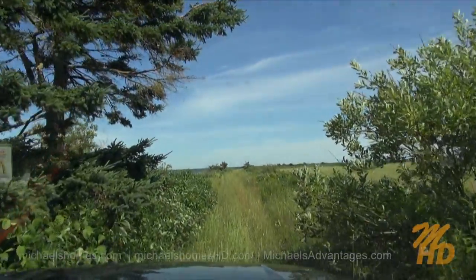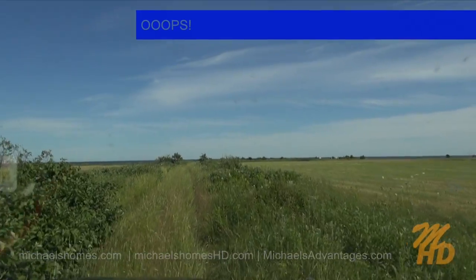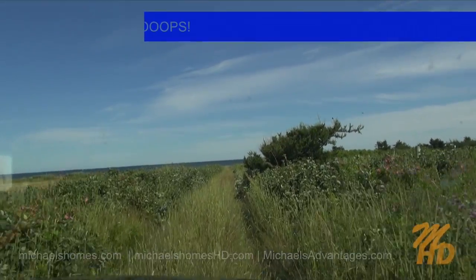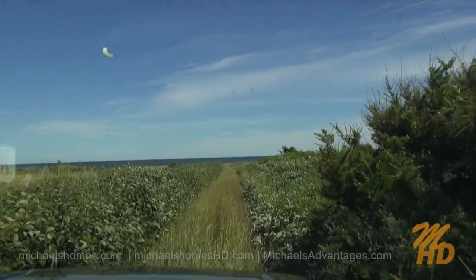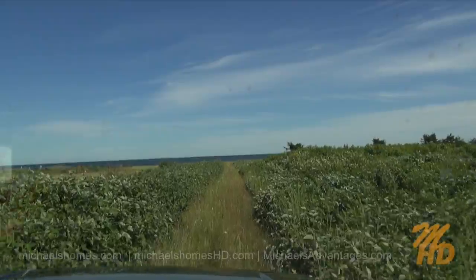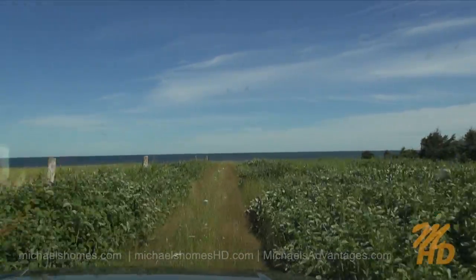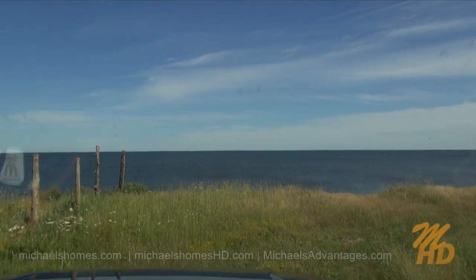So far we're pretty good. There's a couple of low spots there. Excellent — a turnaround spot.